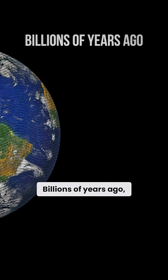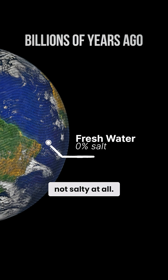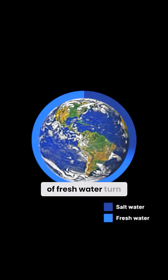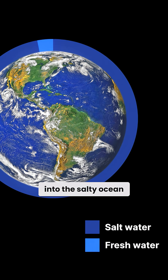Billions of years ago, Earth's oceans were not salty at all. They were completely fresh. So how did an entire planet of fresh water turn into the salty ocean we know today?